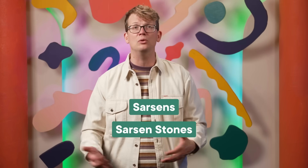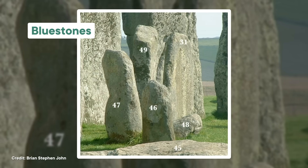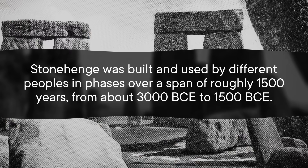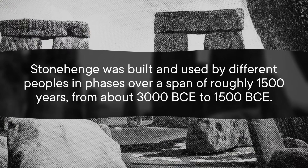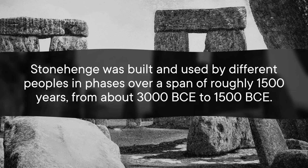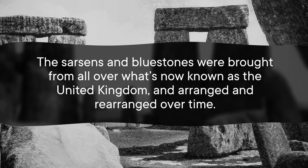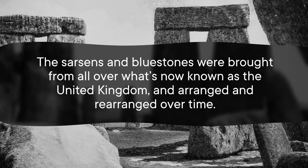They're made of huge carved blocks of sedimentary rock called sarsens or sarsen stones. The other half of the stones that make up Stonehenge are a different, smaller variety called bluestones. Bluestone is kind of misleading because they only sort of look blueish when they are wet, but we'll give whoever named them a pass this time. Stonehenge was built and used by different peoples and phases over a span of roughly 1500 years, from about 3000 BCE to 1500 BCE. The sarsens and bluestones were brought from all over what's now known as the United Kingdom, and arranged and rearranged over time.